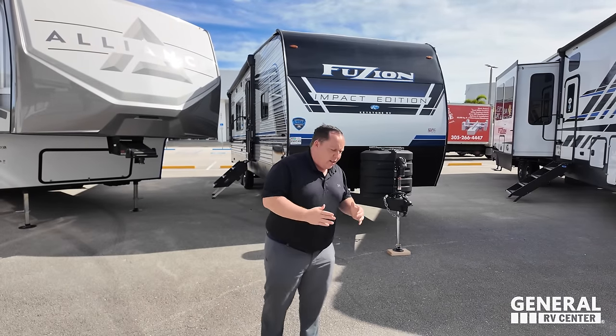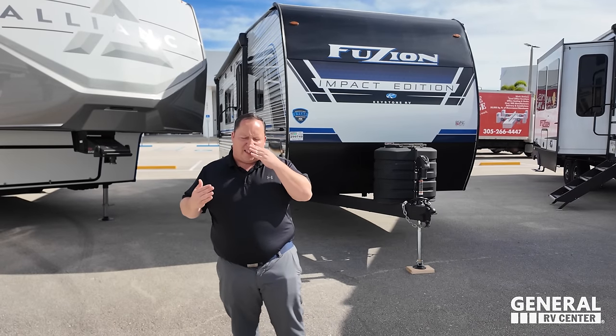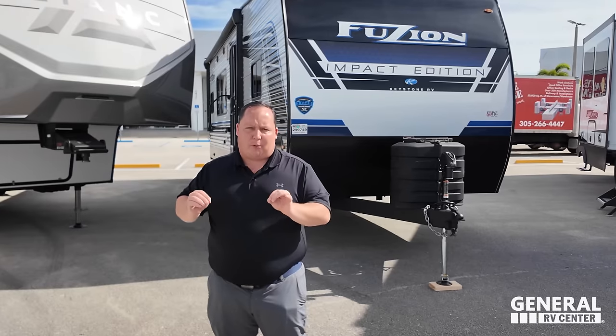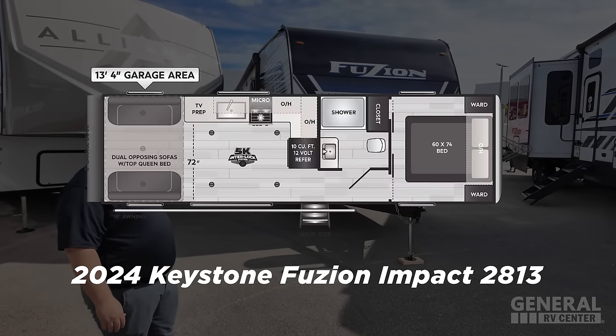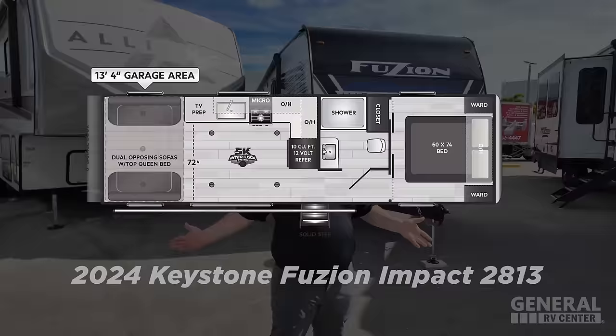We are taking a look at an awesome quality toy hauler travel trailer that has made some decontenting improvements to make this unit one of the best price point toy hauler travel trailers in the entire RV industry. This is a 2024 Keystone Fusion Impact Edition, the model 2813, with window slide outs.